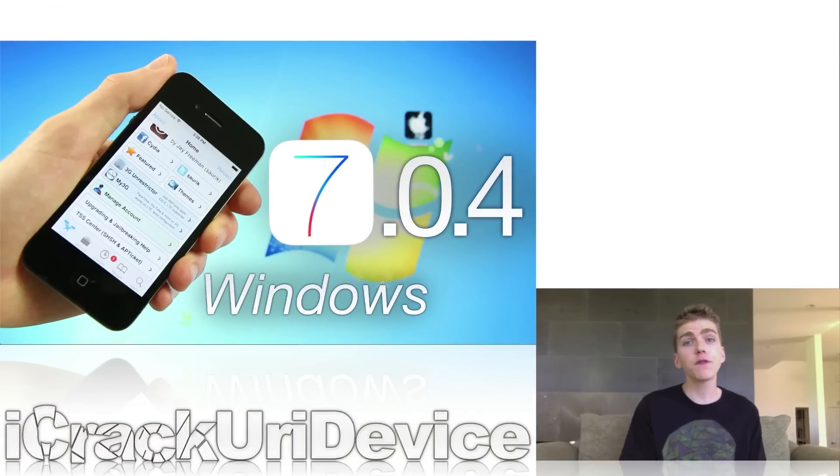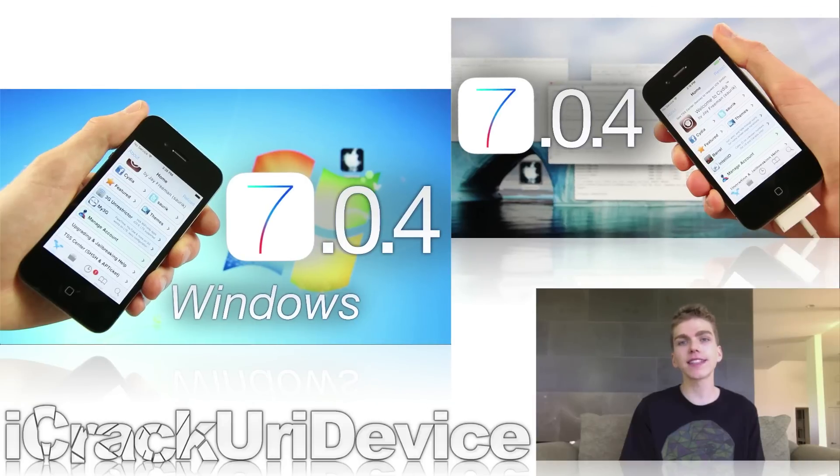However, with all of that said, if you're an iPhone 4 owner and you wish to jailbreak, I did create two separate guides — one for OS X and one for Windows-based PCs. If you're interested, just be sure to check out my in-depth video and written tutorials. I'll have links to them down below in the more info.